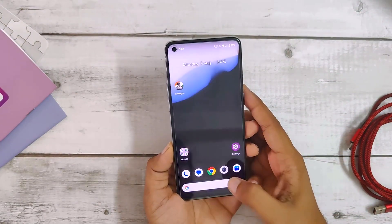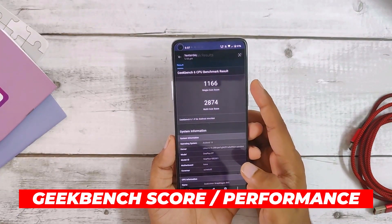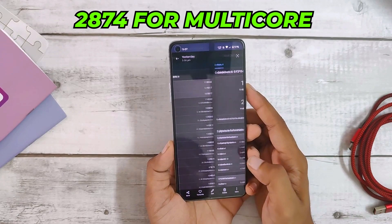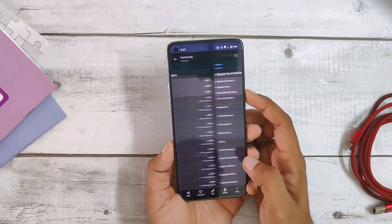When I ran the Geekbench score, Nameless AOSP scored 1166 in single-core and 2874 for multi-core, which is better than OxygenOS 13's score in any update till now.